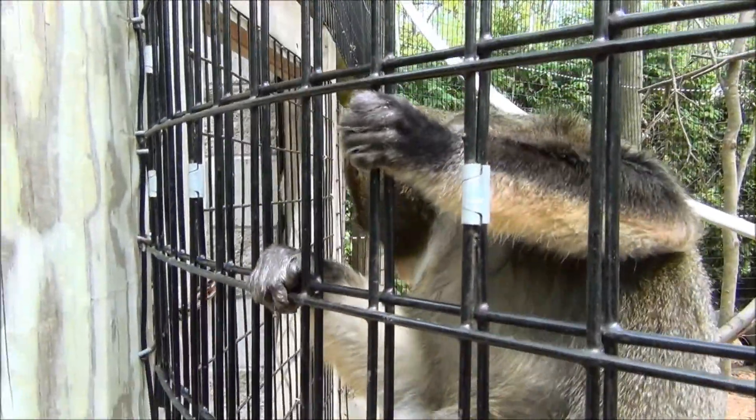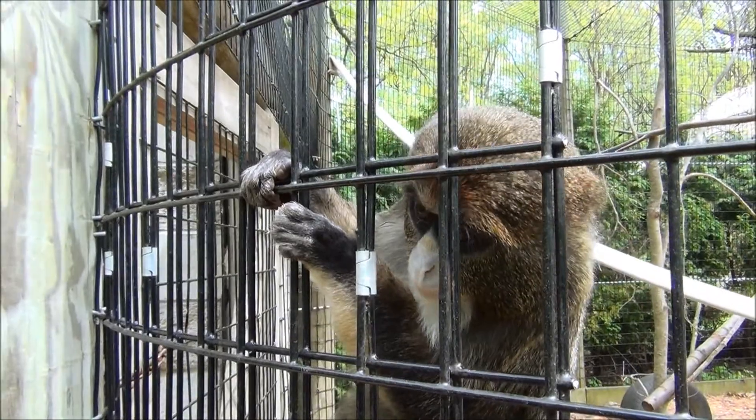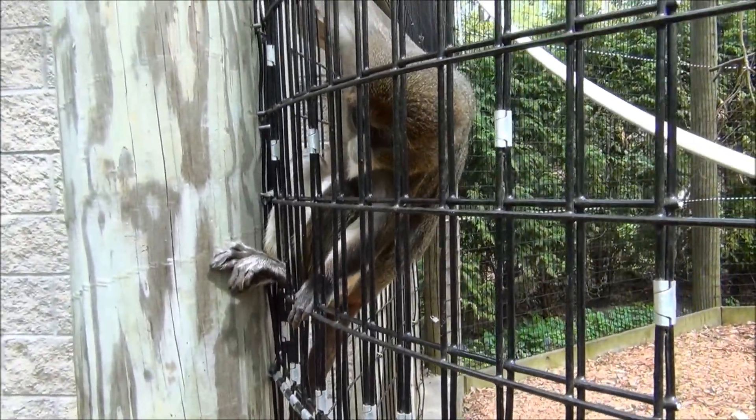These are Debraza monkeys, they're native to Africa. They're also called swamp monkeys because they particularly like the water. Look at how beautiful their hair is on their body — it almost looks like feathers.